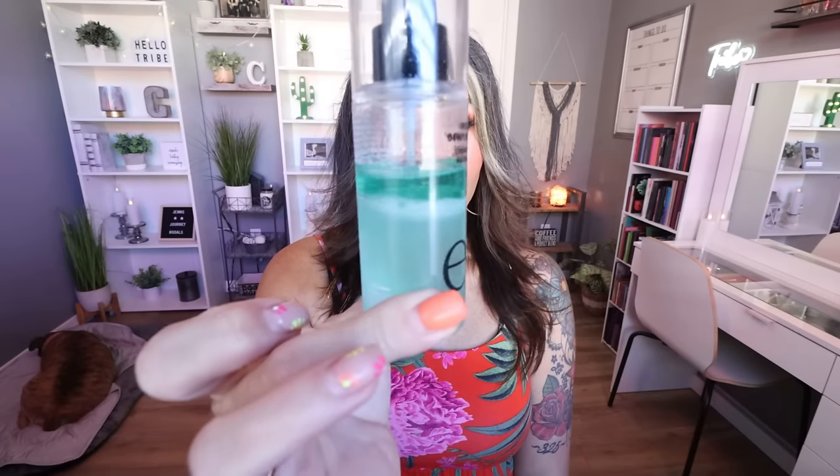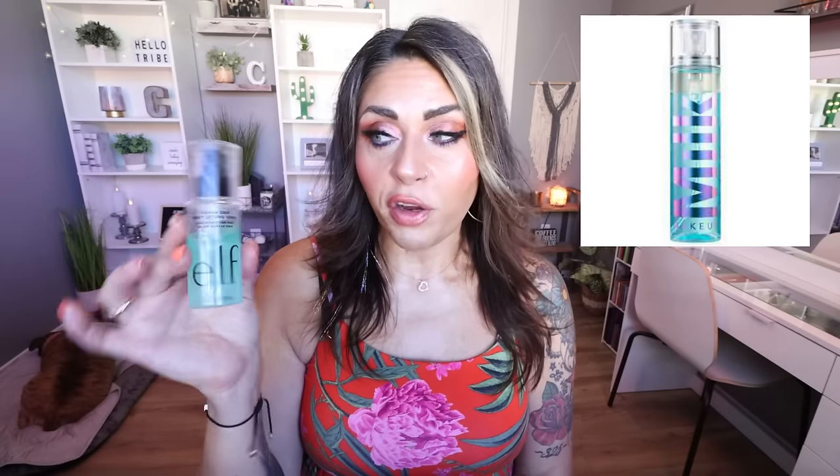For setting spray, I've been using Elf's Power Grip Dewy Setting Spray — you can see how much I've used. This is a dupe for the Milk Makeup Hydro Grip setting spray, and I actually like it better. It's $10 versus $25 or $30 for the Milk. The mist is so incredibly fine. It sets your makeup in place and gives a beautiful dewy glow to the skin without the oil. This is a staple setting spray for me.